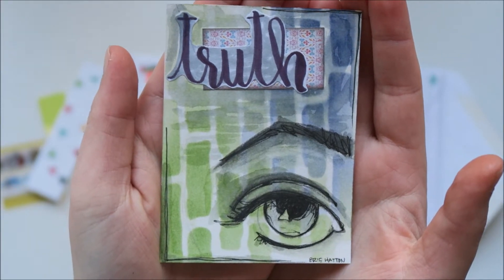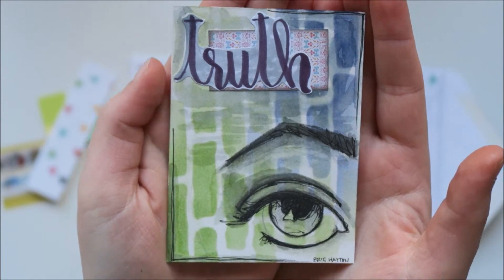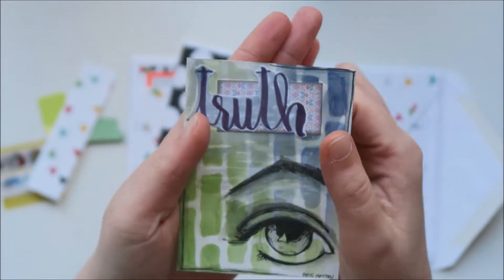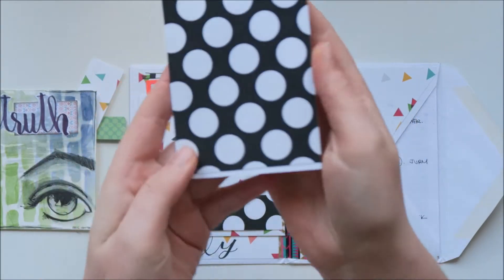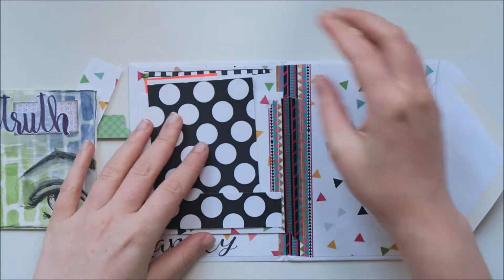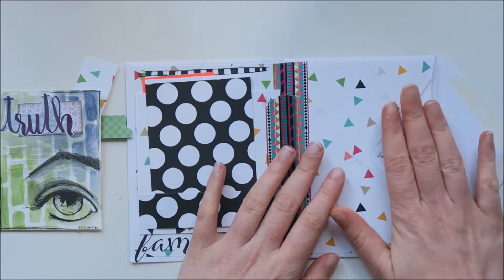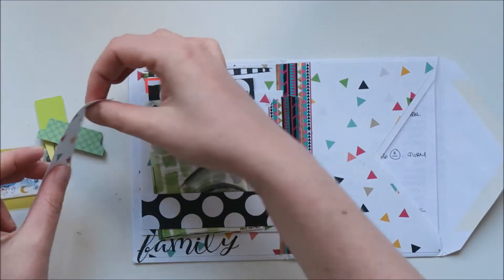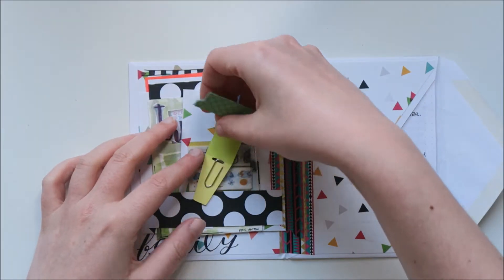This is what Brie made for me. Look at this, guys. If you want to see more of this, please go over to her channel. It's gorgeous. I will put this in my journal, Brie, because I'm going to make a journal about us. And then some patterned paper — I love it. And then her letter is in here, but I won't show you that because that's a personal thing. But I'm so, so happy.